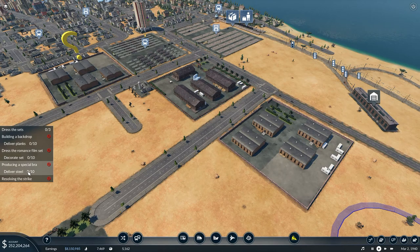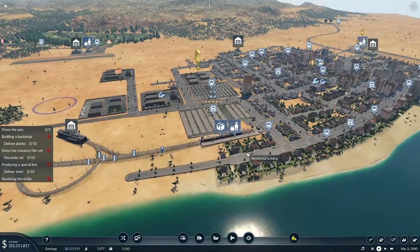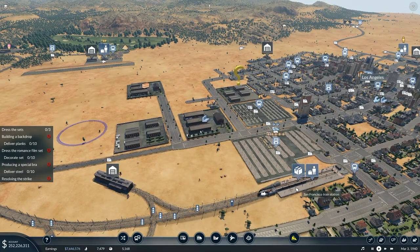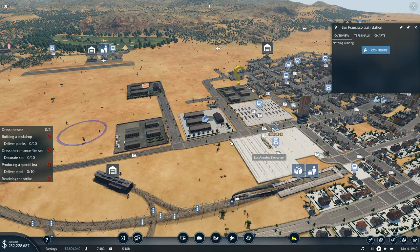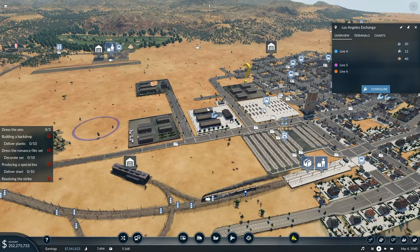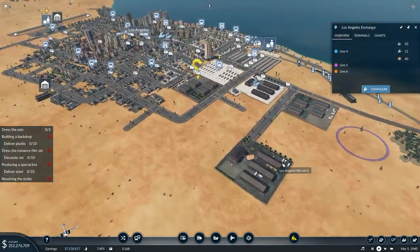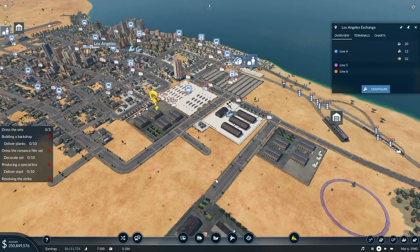Deliver planks, deliver steel. This train here should be unloading steel and delivering some. There's some steel being put in - nothing waiting at the moment. That one will be easily taken care of. But clicking here, that was not quite enough - it doesn't reach Los Angeles film set three. So I'm going to need to put a route from there up to here in order to make that fit.